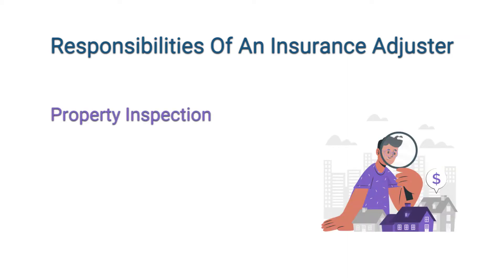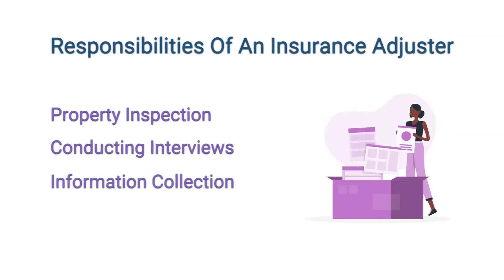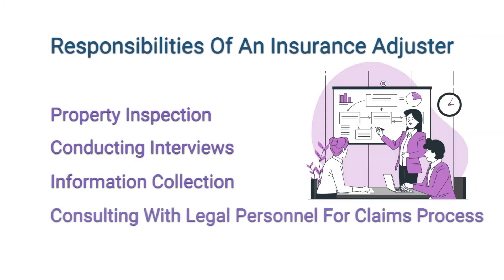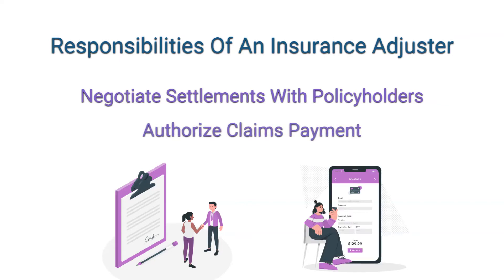Some of their major tasks besides those are: inspecting properties, conducting interviews, collecting information, consulting with legal personnel for the claims process, negotiating settlements with policyholders, and authorizing claims payment.